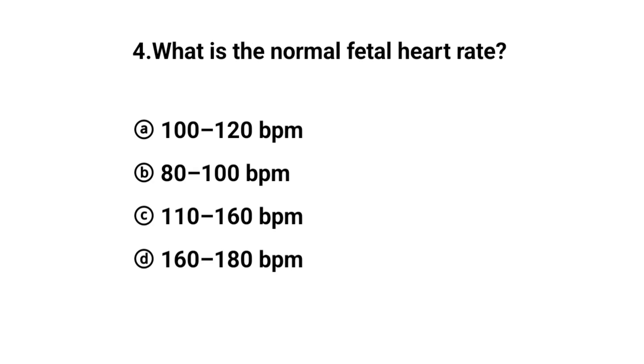Q4. What is the normal fetal heart rate? The right answer is option C: 110 to 160 BPM.